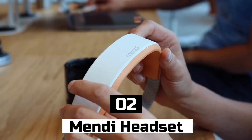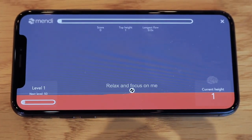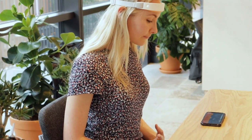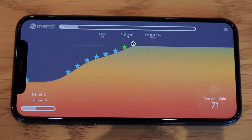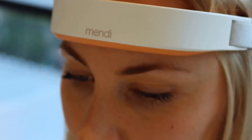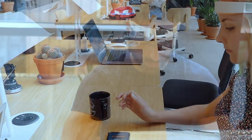Number 2: Mendy Headset. The Mendy Headset is a cutting-edge wearable gadget that utilizes the latest in neuroscience research to provide users with brain training exercises. By using a combination of neurofeedback and cognitive training exercises, the Mendy Headset is designed to help users improve their cognitive function, reduce stress and anxiety, and increase focus and productivity. The device consists of a headset that fits over the user's head and uses sensors to measure brain activity.